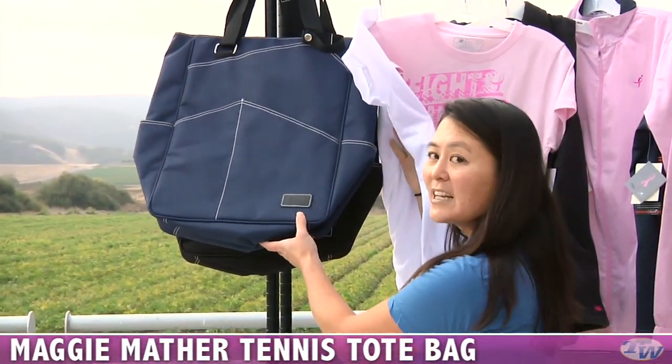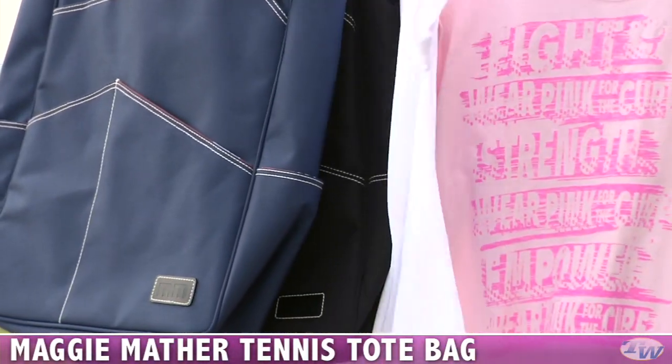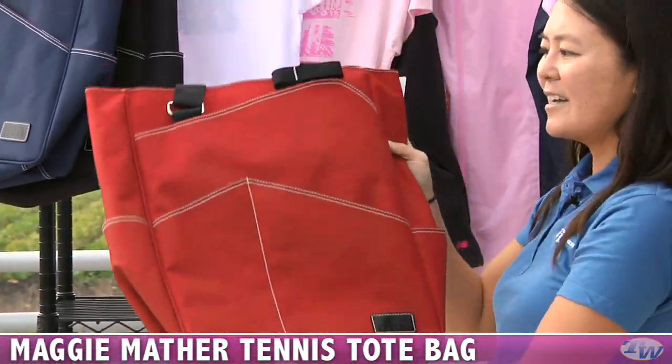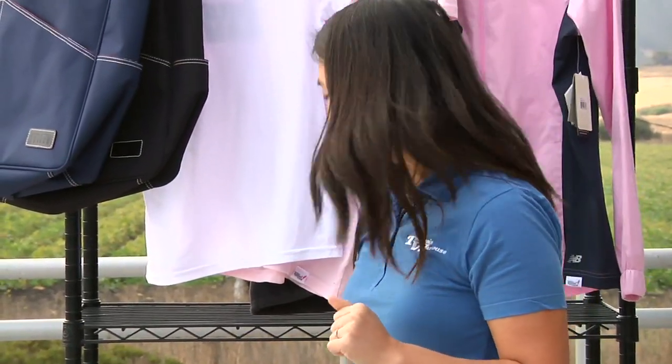We've got hanging up here — this is navy and it's got an orange lining. We have it in black as well as a fuchsia and a red. And all of those bags have that great zebra lining.